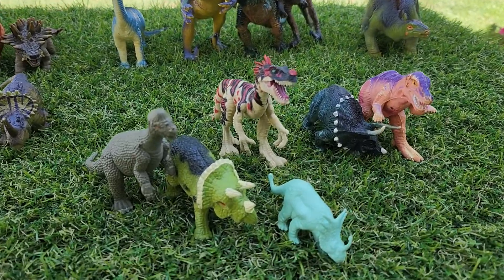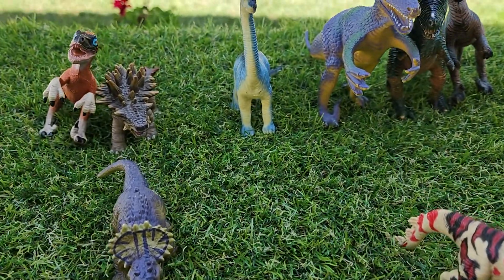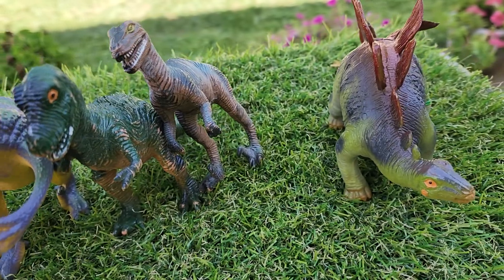Hey everyone, thanks for checking out the video. This is a quick video. This is a lot of 14. A lot of them are from the early 90s — '93, '97 and up.